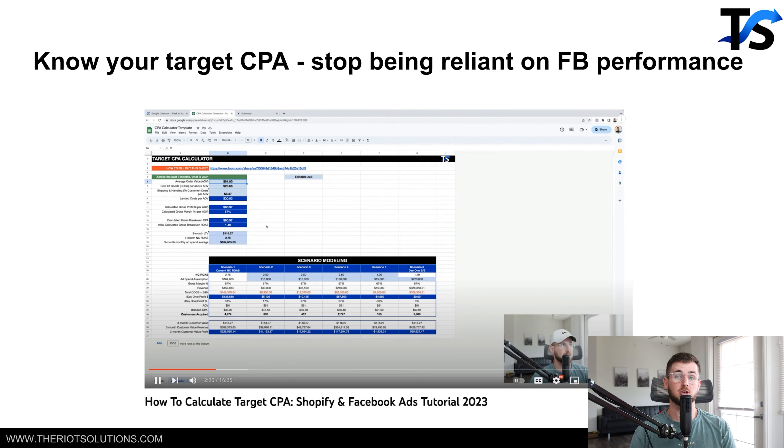Know your target CPA — you should also know your three-month LTV. I have a video on how to calculate your target CPA, and I even give you a Google sheet you can deploy in your business to help calculate your target CPA and specific metrics. You can also run different scenarios: what would my business look like at this CPA, at this much spend?